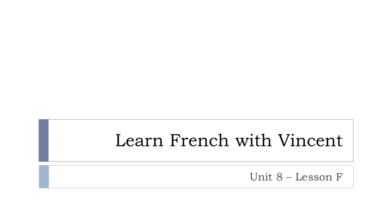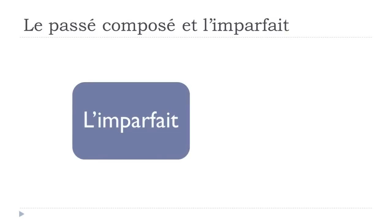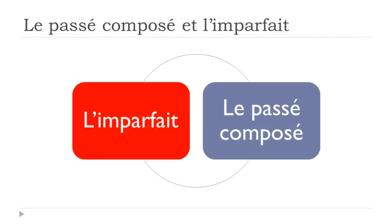Bonjour à tous and welcome to Learn French with Vincent. This is Unité 8, Leçon F. In this lesson we'll work together on le passé composé et l'imparfait. I introduced the imparfait form in the previous lesson, and we saw le passé composé a while ago. With students, after introducing the imparfait, it's usually quite tricky to know exactly when to use passé composé versus l'imparfait.